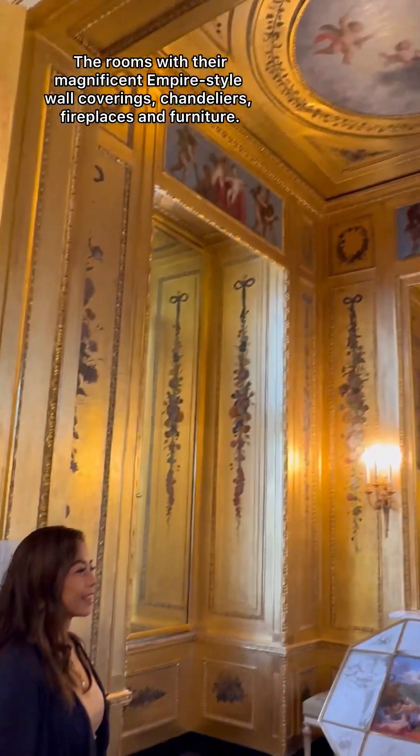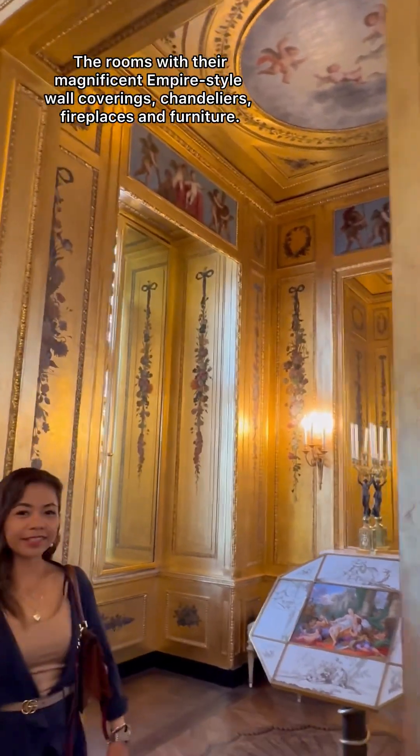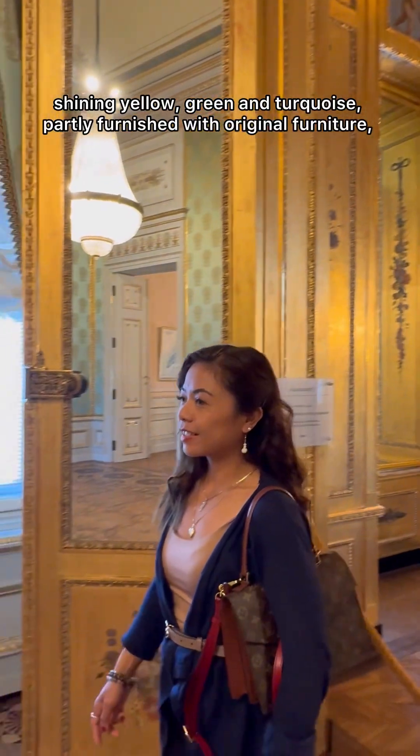Looking at the gold cabinet. Look at that — the ceiling. Amazing.